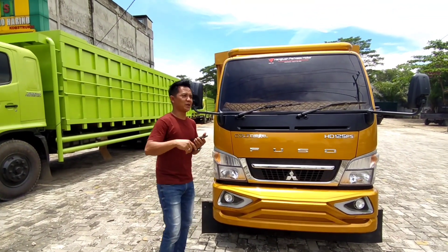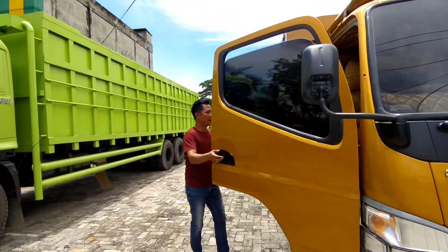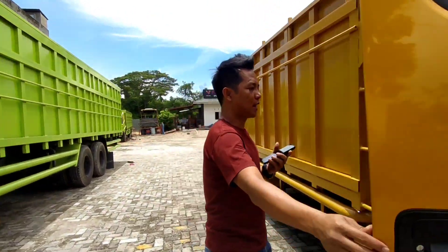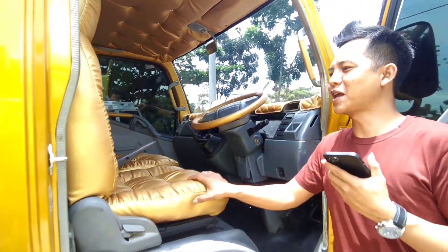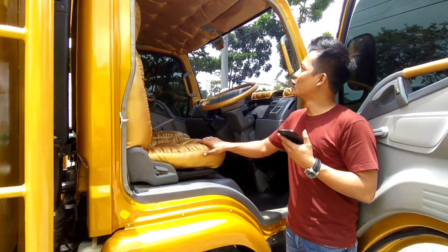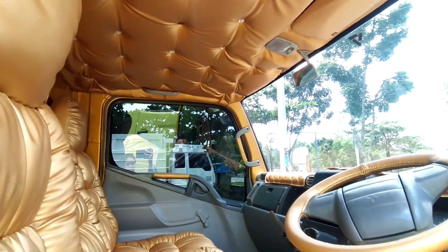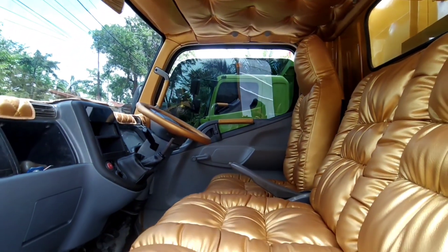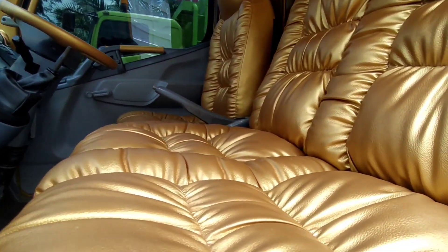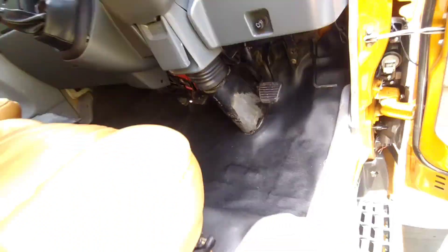Lebih spesial lagi di dalam nih. Sekelasnya jok itu tidak ada warna ini, dan ini ada. Spesial banget untuk truk ini. Luar biasa, sampai plafonnya, joknya, warnanya gold semua. Ini keren banget, HDP 2011. Keren habis, matching ya.